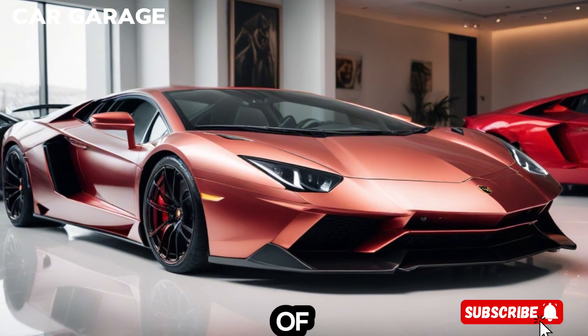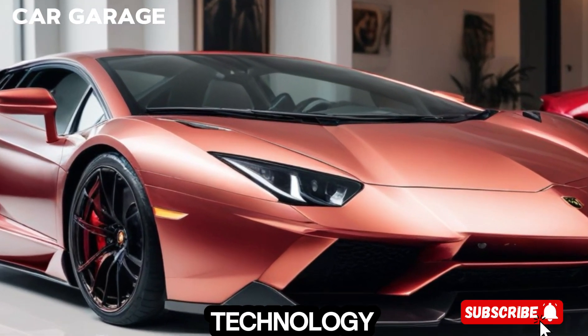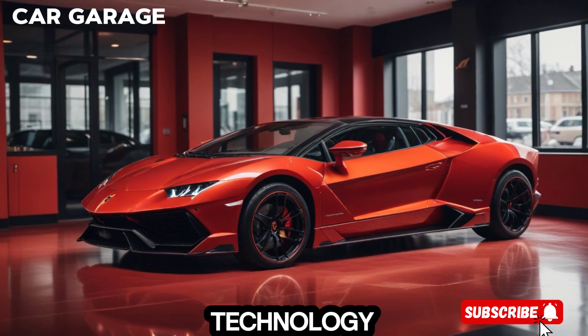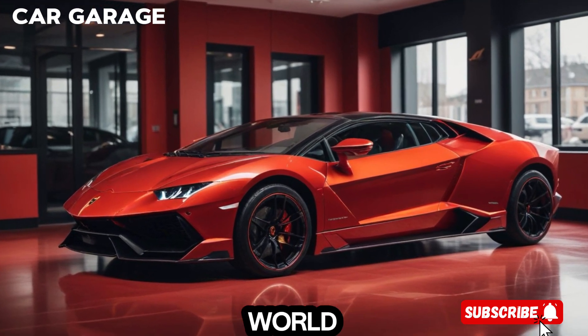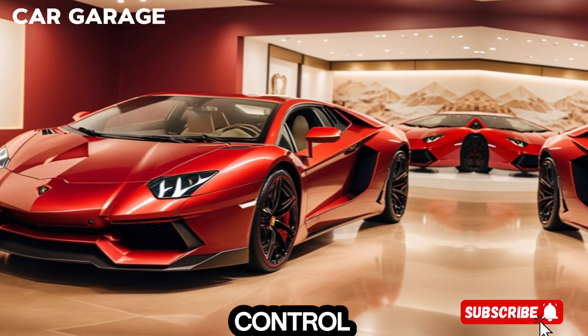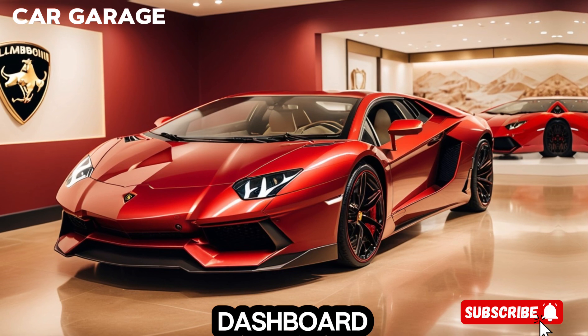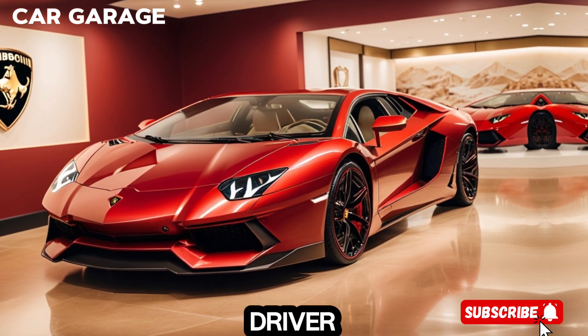The interior is a fusion of luxury and technology. Crafted by skilled artisans, the cabin features high-level technology and equipment, enveloping the driver and passenger in a world of comfort and control. Every detail, from the stitching on the seats to the layout of the dashboard, is designed with the driver in mind.